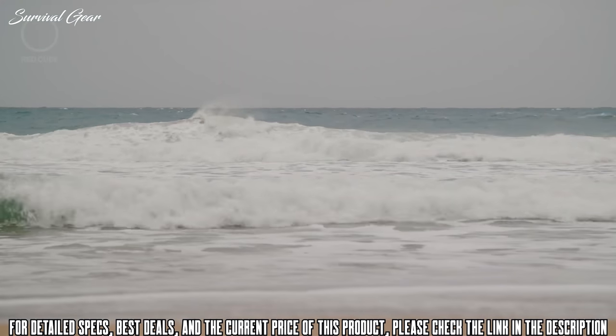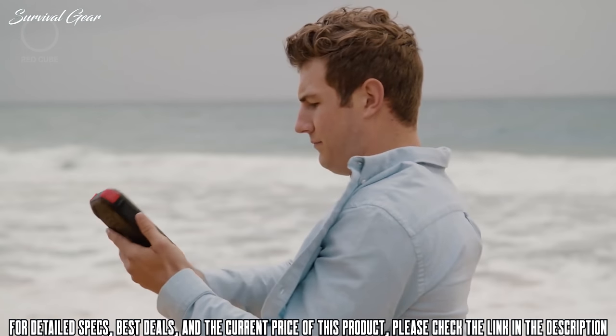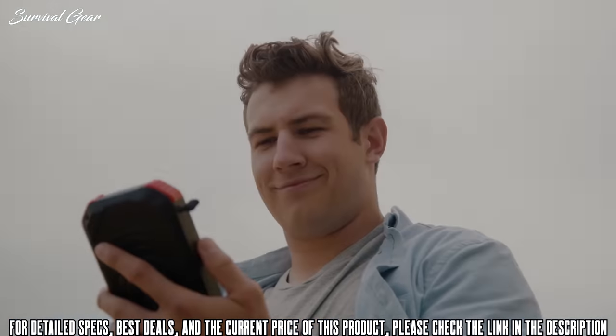The best part about Harbor is that it's splash-proof, dust-proof, and always ready for any adventure, no matter how harsh the environment.